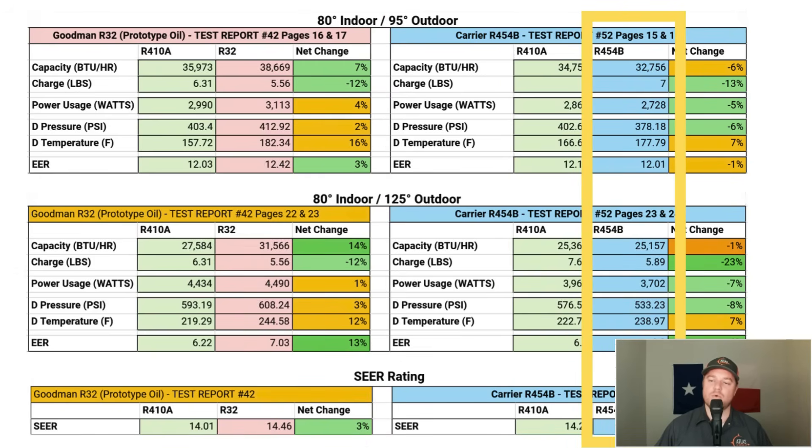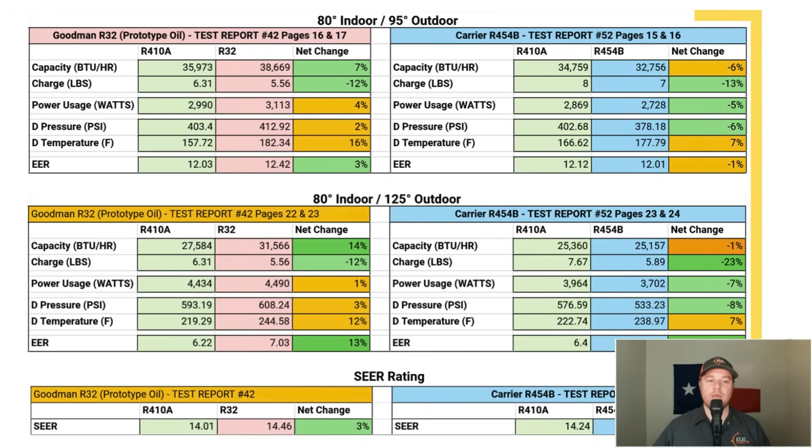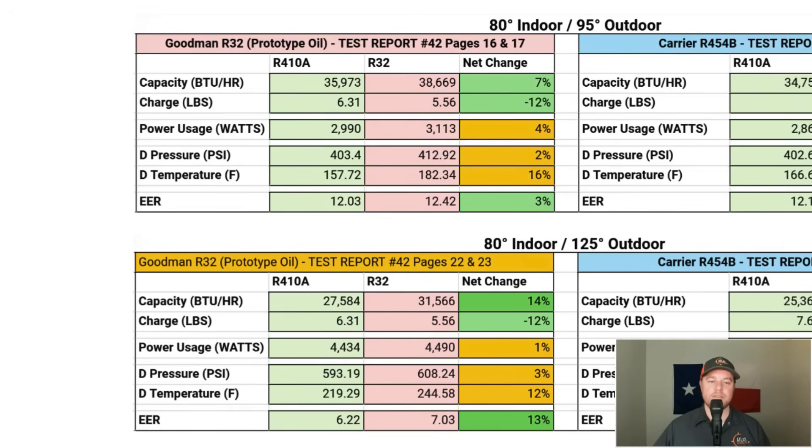Starting with cooling capacity in BTUs per hour: R410A delivers 35,973 BTU/hr; R32 delivers 38,669 BTU/hr, making R32 7% more efficient than R410A. At 125°F outdoor temperature, R410A delivers 27,584 BTU/hr while R32 delivers 31,566 BTU/hr — an increase in efficiency of 14%. Basically, the hotter the outdoor temperature, the better R32 performs.